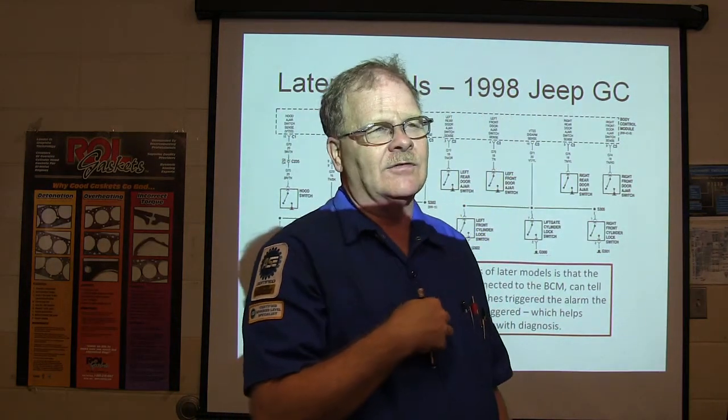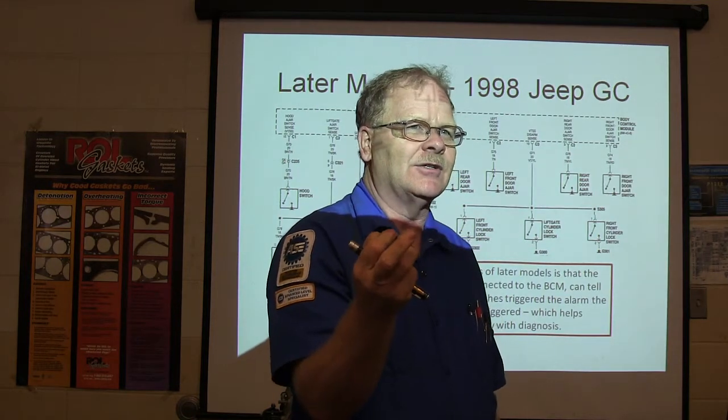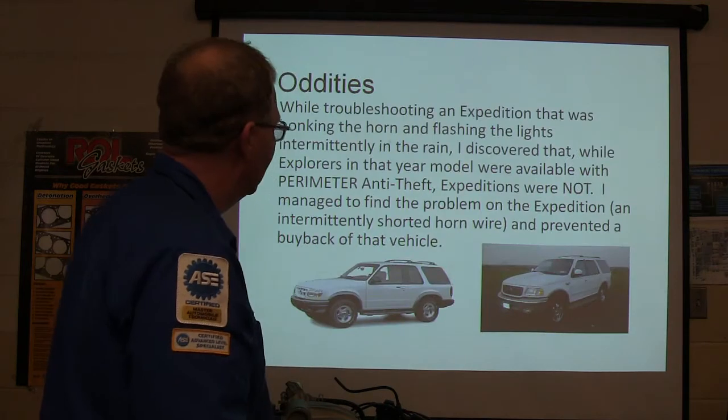Cruise control on a lot of these vehicles works similarly — the last time the cruise control was canceled, you can see whether it was the brake switch or something else. That's pretty handy how they do that.